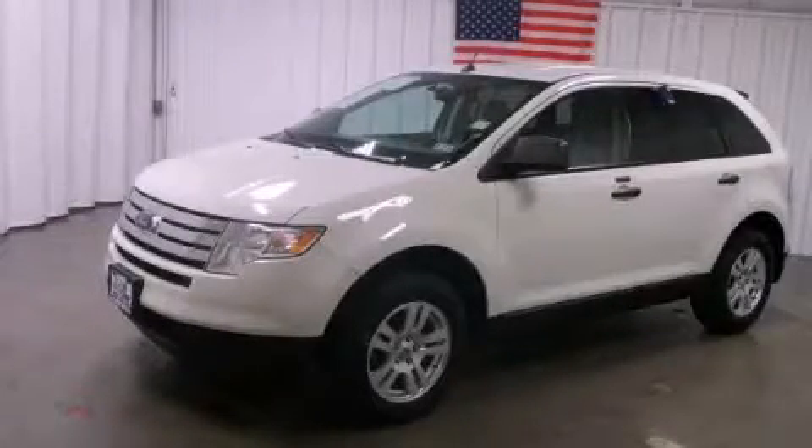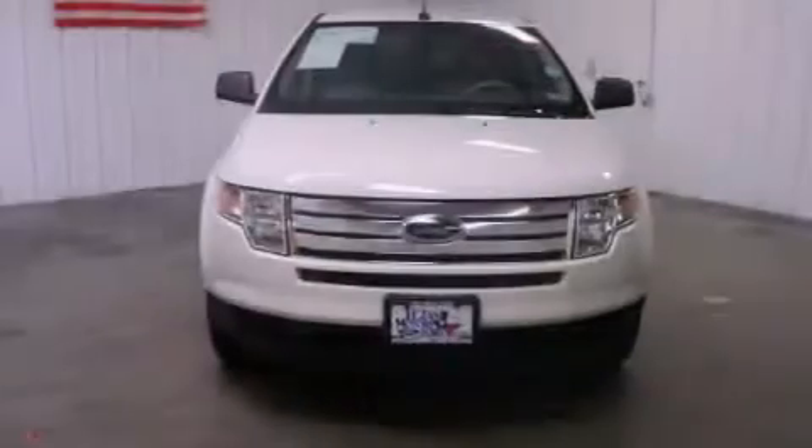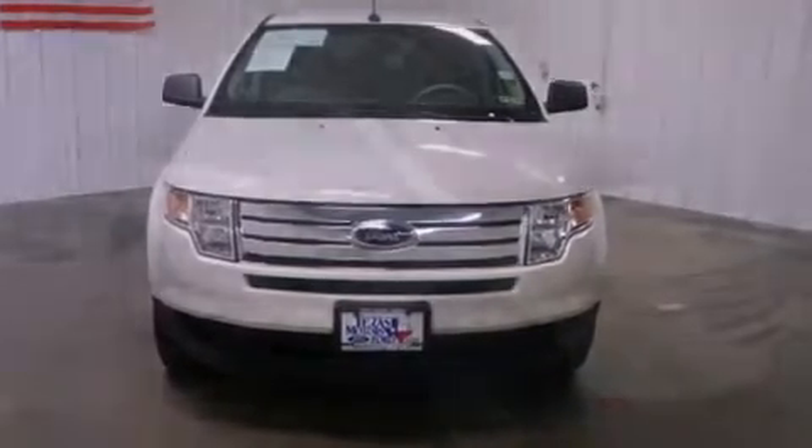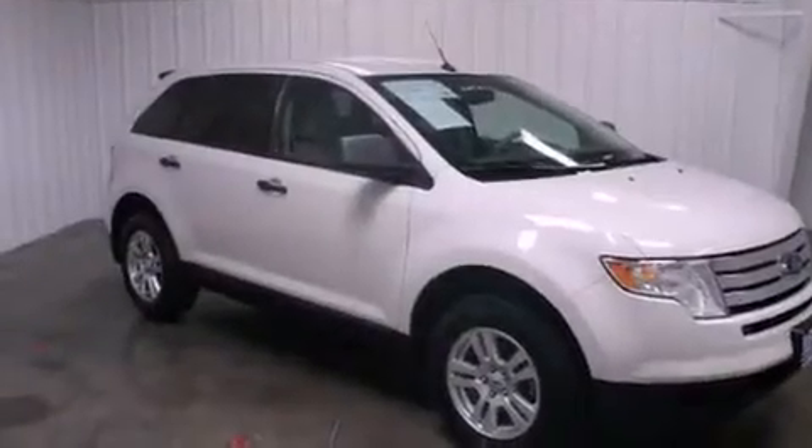This is a 2010 Ford Edge, a car-like ride in space like an SUV. It has a 3.5-liter six-cylinder engine and a six-speed automatic transmission.